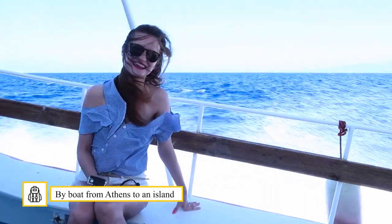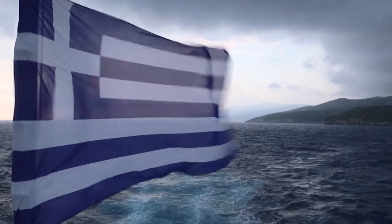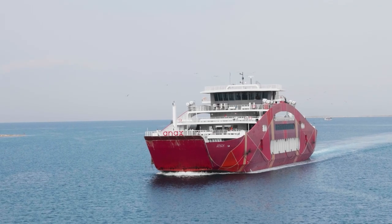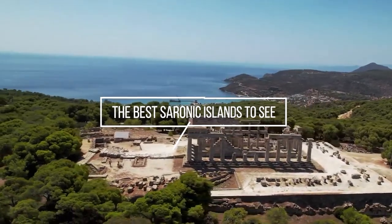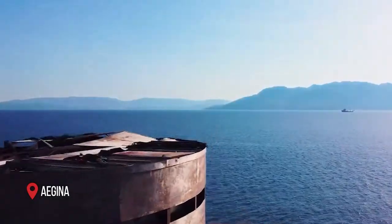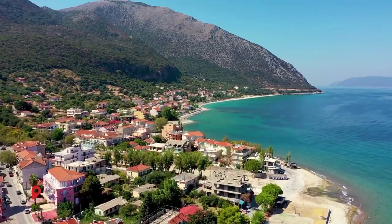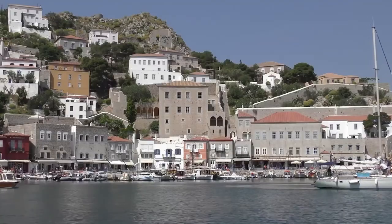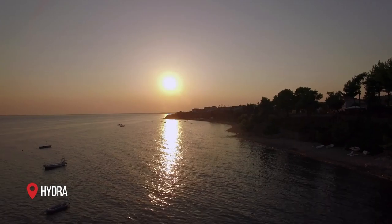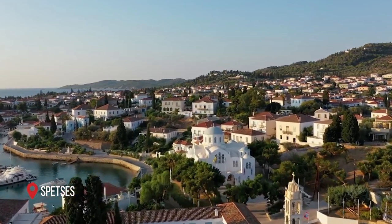It is also possible to take a boat to one of the islands off the mainland coast. The Saronic Islands are among the islands closest to Athens. The best Saronic islands to visit are: Aegina, where you can visit the Temple of Aphaia and the remains of Palaiochora, an ancient Byzantine village; Agistri and its many small bays; Poros, for its beautiful colorful houses; Hydra, an island where cars are forbidden and the perfect destination for hiking and enjoying beautiful beaches; and Spetses, covered with pine trees and a great place for biking.